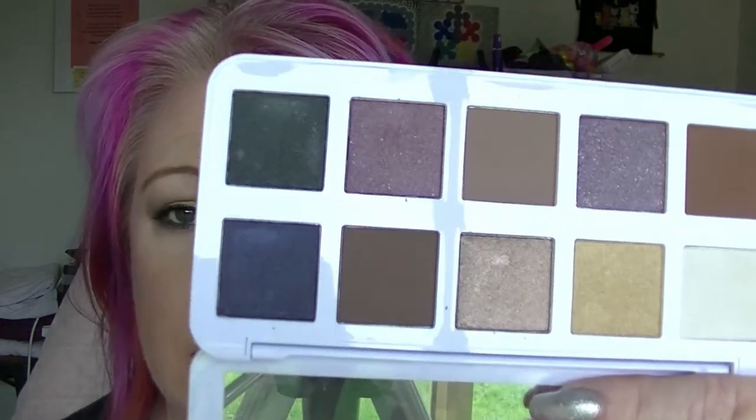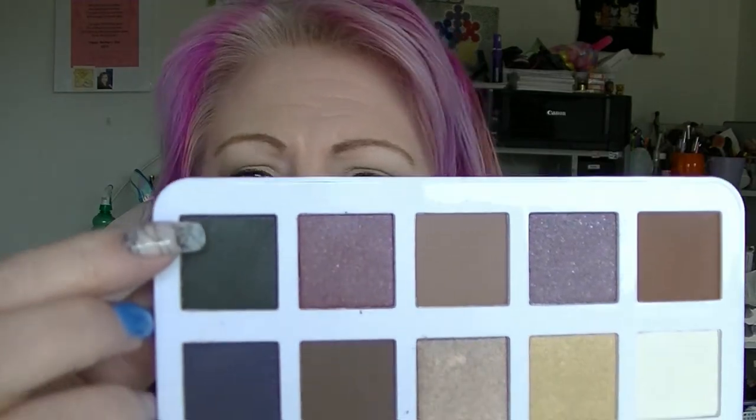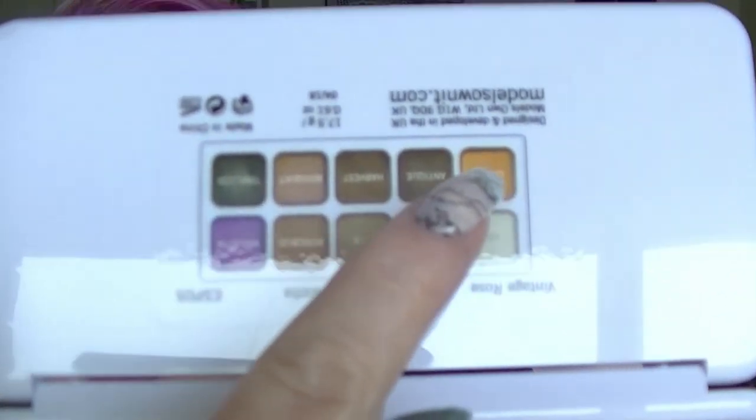The other one I got is the Vintage Rose palette, which has white packaging on the outside. This one doesn't come with a brush and they're not named on the inside — they are named on the back. This one here is called Timeless and this is Violetta. Again, the colours on the back don't really match up — this one here looks straight up orange on the back of the package but it does not look like that in the palette. This one doesn't have names written inside but it does have a little plastic sheet in it.